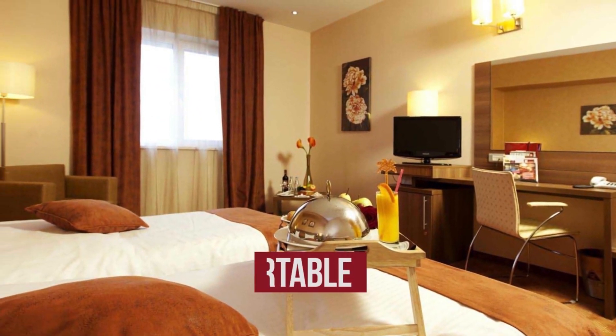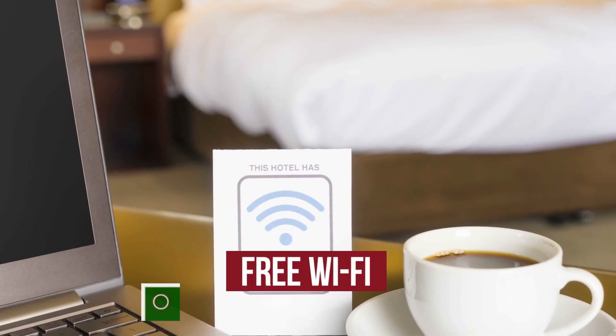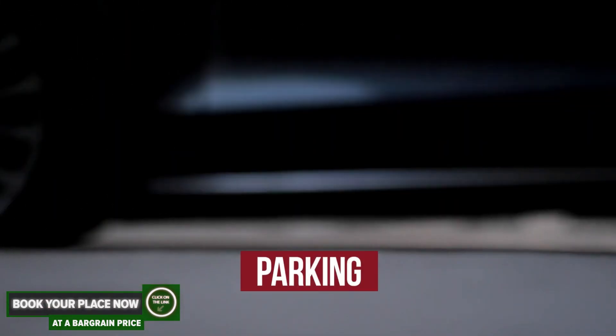The hotel has comfortable rooms, air conditioning, free Wi-Fi, and parking.